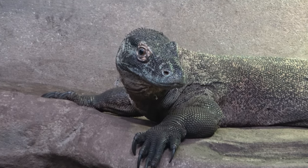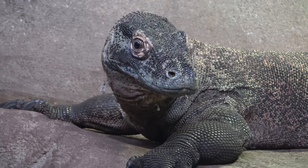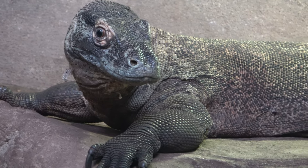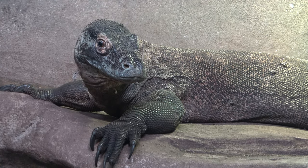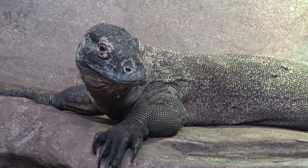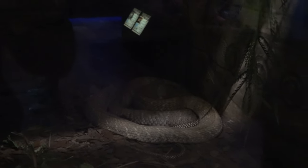Here's the zoo's Komodo dragon — he's got an indoor enclosure and an outdoor enclosure. He's just hanging out, posing for us under his heat lamp.